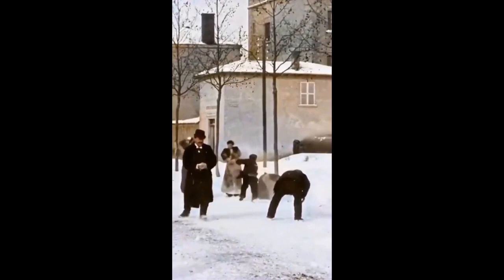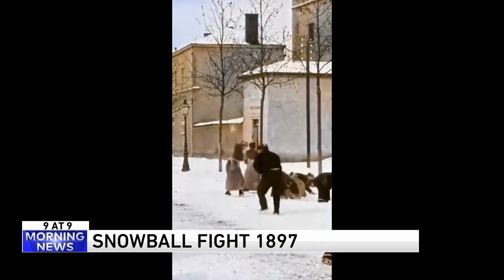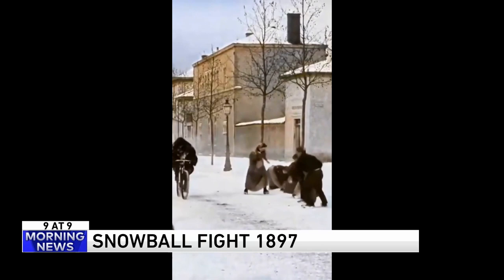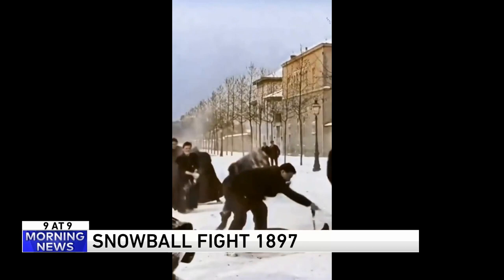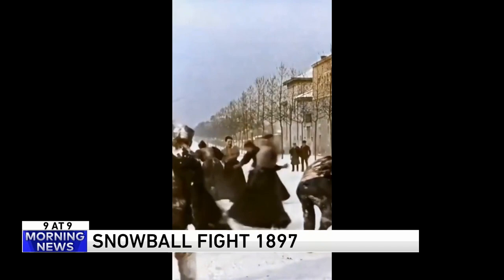Number 2. Here's a video that has been colorized. We don't know the location, but it's a snowball fight from 1897. Everybody looks like Teddy Roosevelt in 1897. This guy's just delivering papers and he gets taken out by a mob. If we see an Oldsmobile pull down the street, we'll know it's fake. Isn't that refreshing to see? Whimsy.